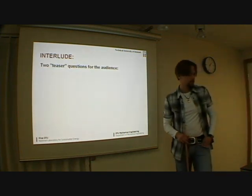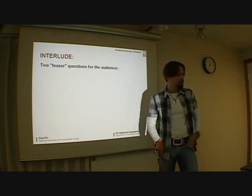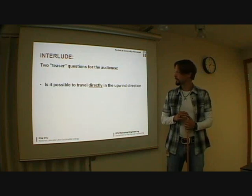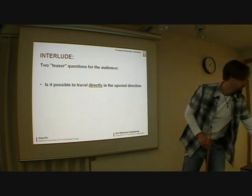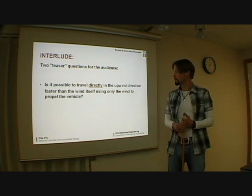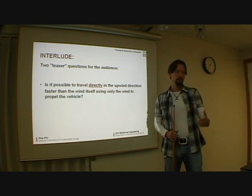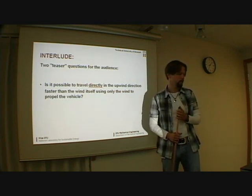I have started teaching a bit, and what you should do when you give presentations is to give some questions for the audience. Do you think it's possible to travel directly in the upwind direction? Well, probably it is, because we had a race with this, so that's fairly obvious. But is it possible to go faster than the wind itself, using only the wind to move the vehicle directly in the upwind direction?